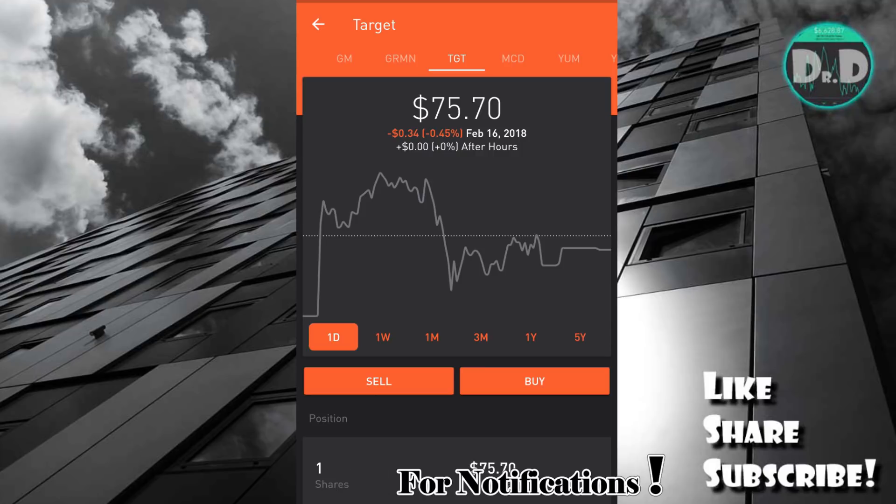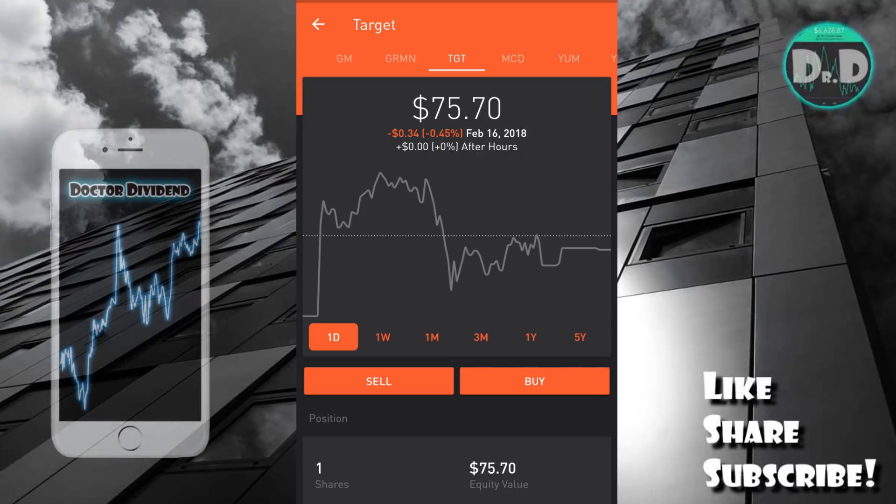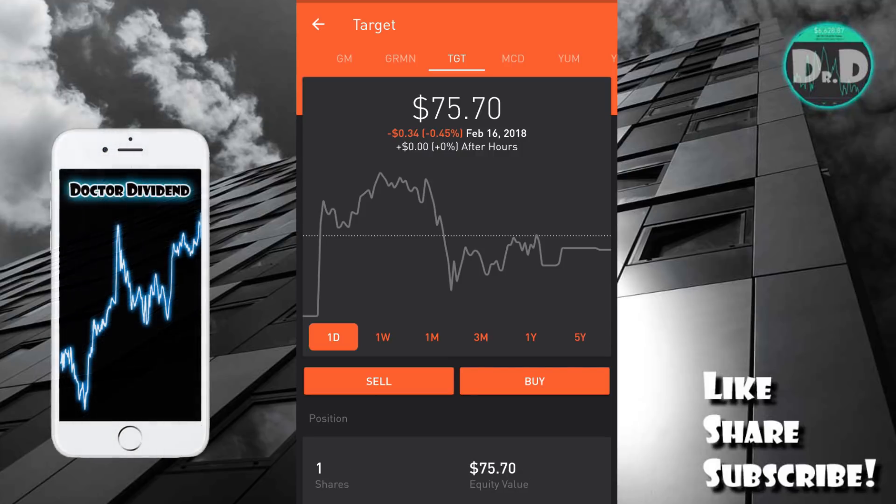These are three stocks with upcoming ex-dividend dates this next week, and three stocks I've talked about on the channel in the past as very good contrarian investments. Although I do believe for two of these stocks the prime point to jump in has probably passed, I still believe these are very good stocks moving forward.